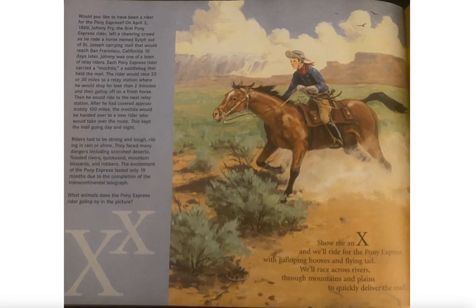Would you like to have been a rider for the Pony Express? On April 3, 1860, Johnny Fry, the first Pony Express rider, left a cheering crowd riding a horse named Sylph out of St. Joseph, carrying mail that would reach San Francisco, California ten days later.